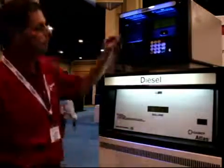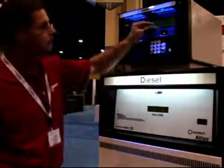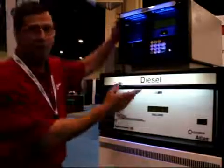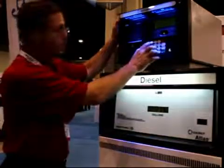Let me just run through one quick transaction using the MyFair tag — this contactless device. This prompts for PIN, but you can also have various prompts like odometer, employee number, and so forth.